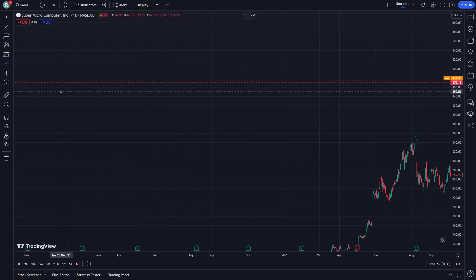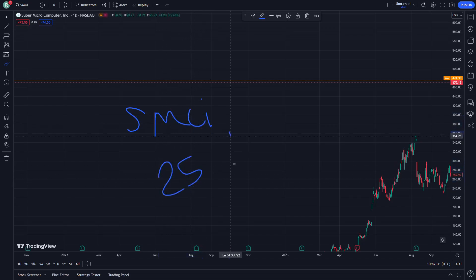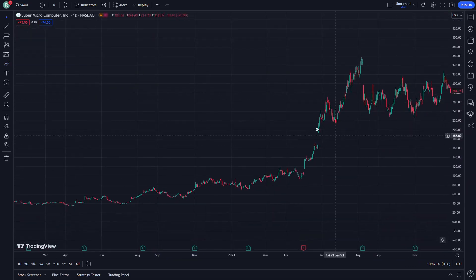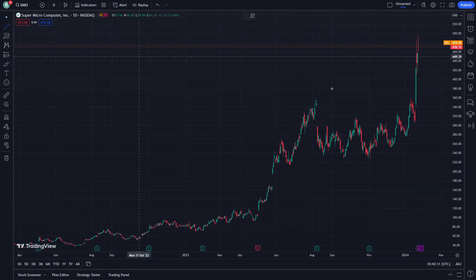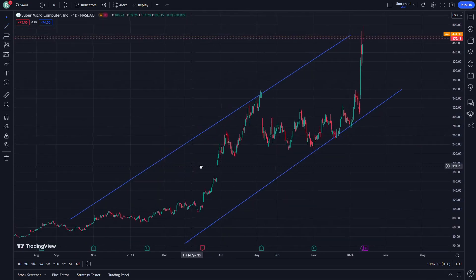Hello guys, today I'm going to show you SMCI on January 25. Let's see how you can use it right now on this place on the cycle. We are going to talk about the stop line right here, and another stop line right here on this place.